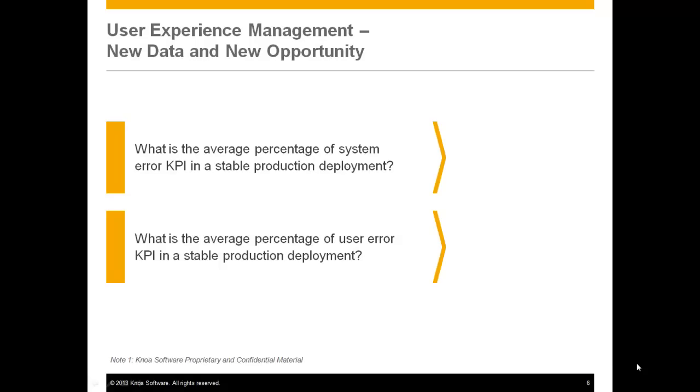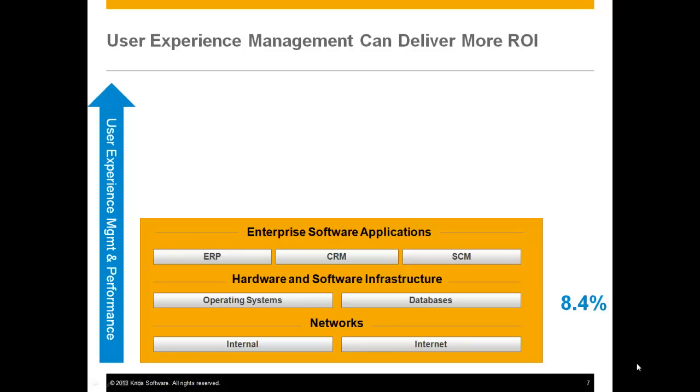To really get a sense of how compelling this is, you need to answer two questions. First, what is the percentage in your organization of system error in your production deployment? And second, what is the percentage of user error in that same production deployment? Most CIOs are very surprised to find that only 8.4% of their error is attributable to significant infrastructure issues — what we would call system errors in the software.